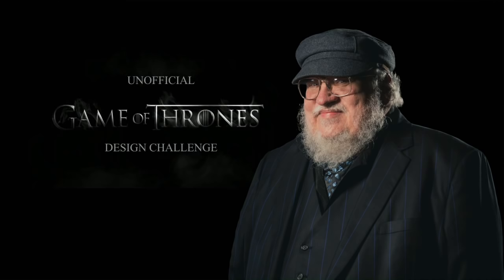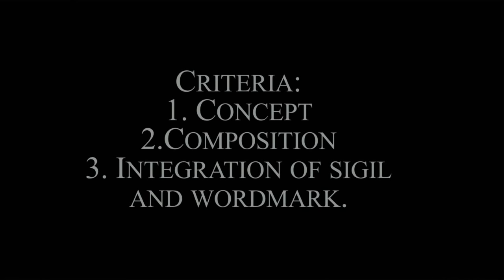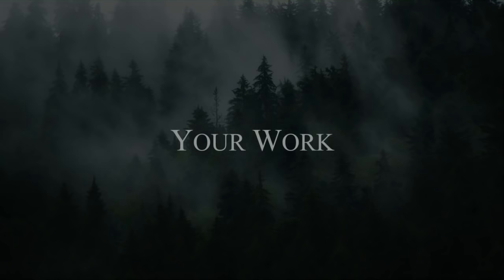This is the official Game of Thrones design challenge, part three of a three-part challenge. You guys were tasked with designing a minimalist poster thematically linked to the house of your choice. Matthew laid out three criteria: one — concept; two — composition; and three — integration of the sigil and the word mark. Pick one of the great houses of Westeros and design a poster around it. Let's jump right in.